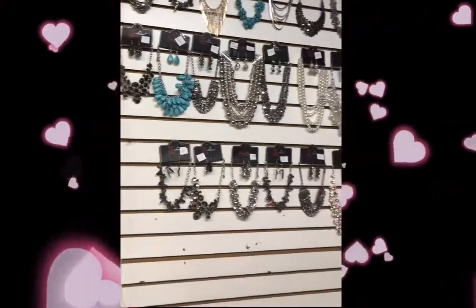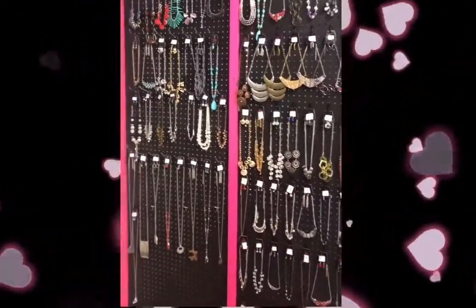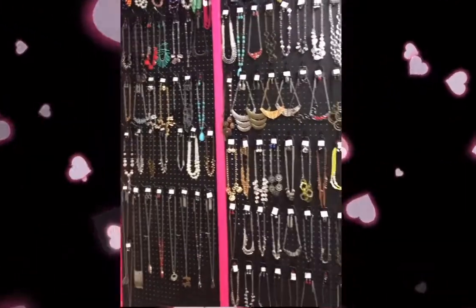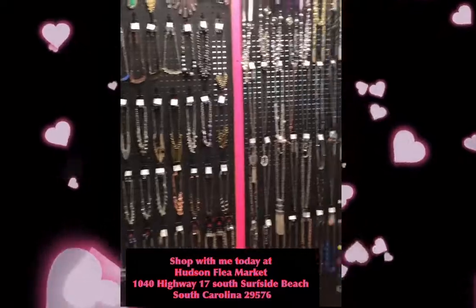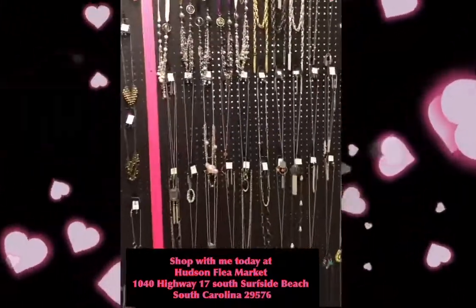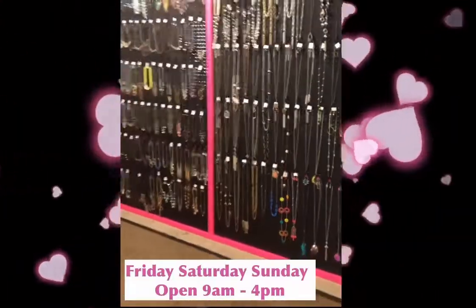The Z collection is available for $25, and all these necklaces on this side are $5 for each piece. So you can come and shop with me — I'm going to put the address in there and the time that you can come and shop with us.